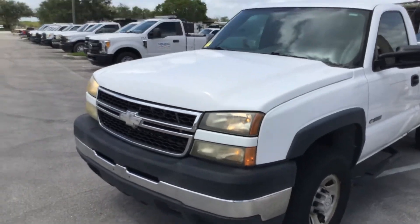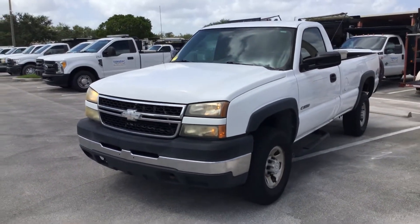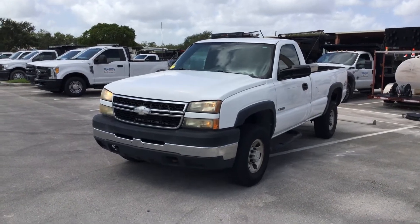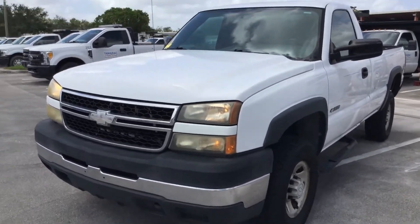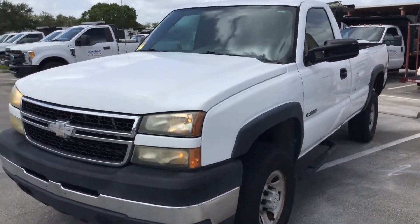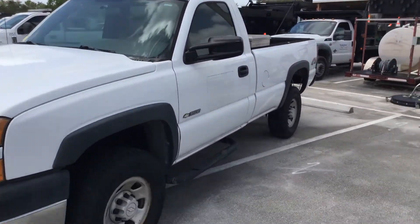Motor sounds good. Body is straight. Paint looks good. Headlights are dull. Tires look fair.